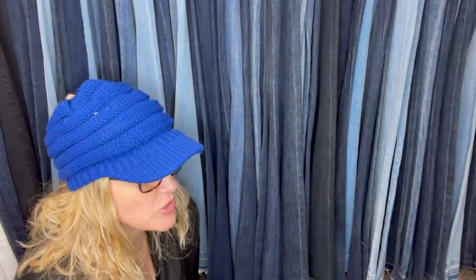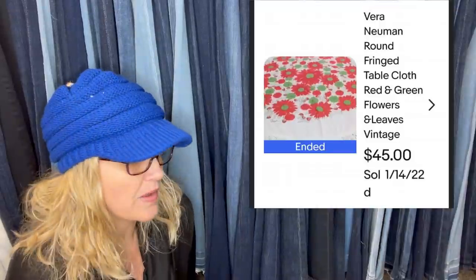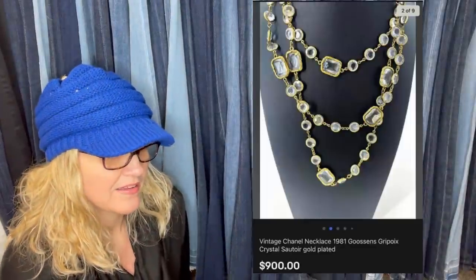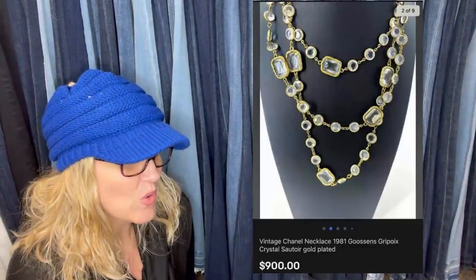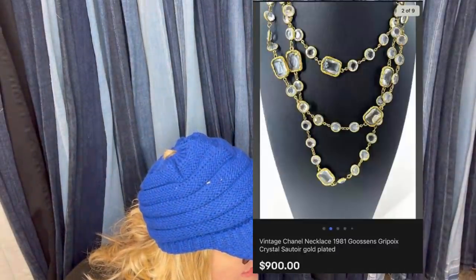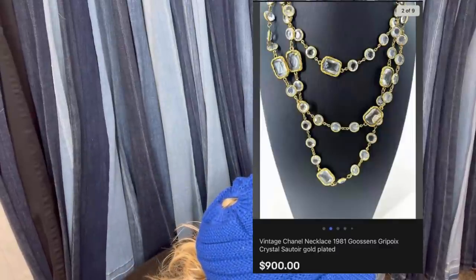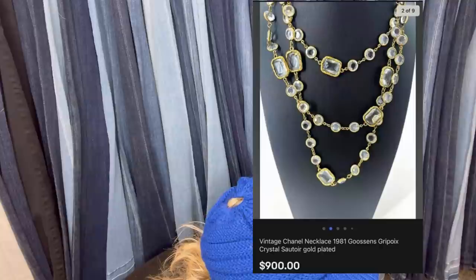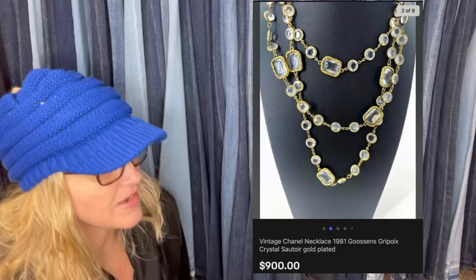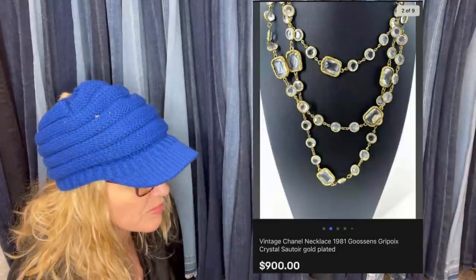Love finding Vera Newman vintage items — they always sell and they sell fast. Picked this tablecloth up for about $3; it had some stains but still bought it. Then: bought at an estate sale for $100 on a 50%-off day — sold for full price in 12 minutes. It is a vintage Chanel necklace, 1981 Gossens Gripoix crystal, gold-plated. Sold for $900.